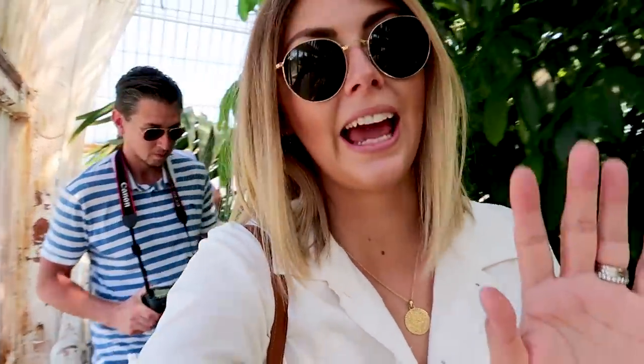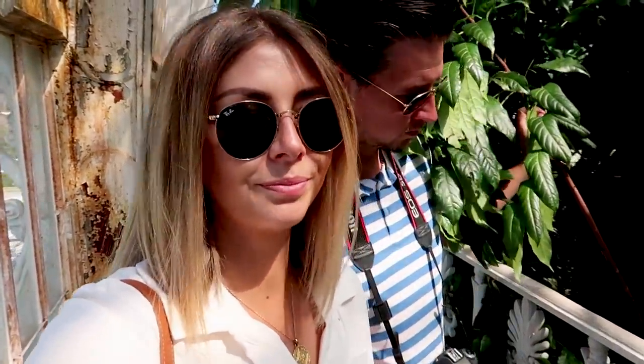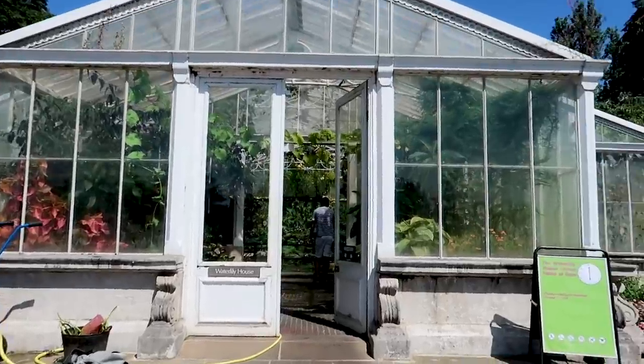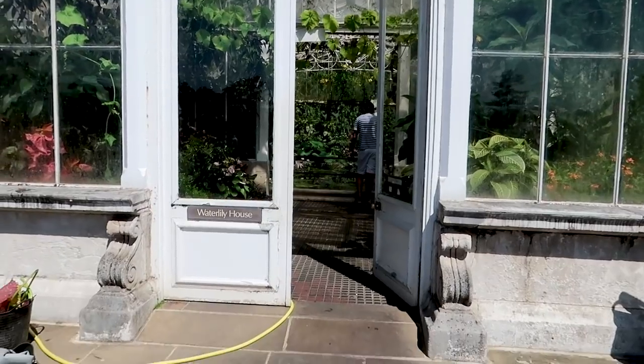This place actually inspired the little green area in our house in our kitchen. This is why we came here just before Christmas, and this is what made us want to do that. Right, next up we're going into the water lily house.